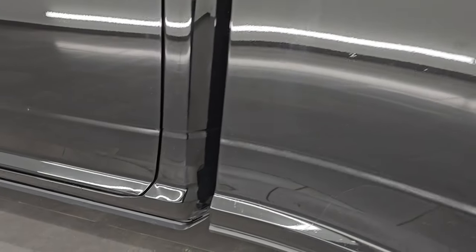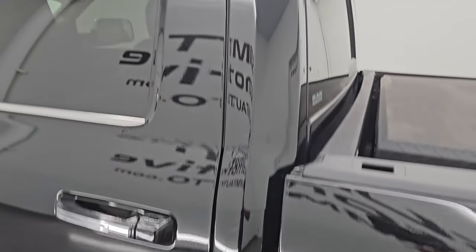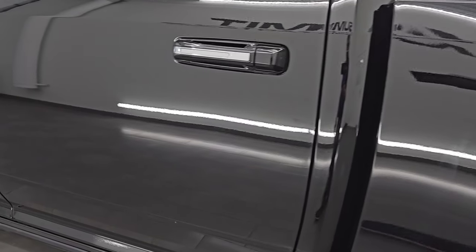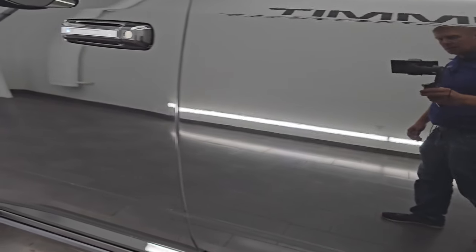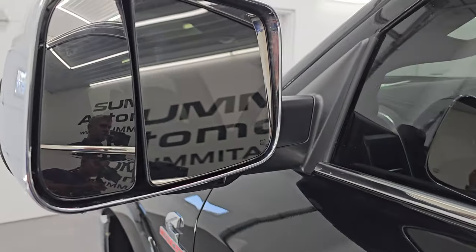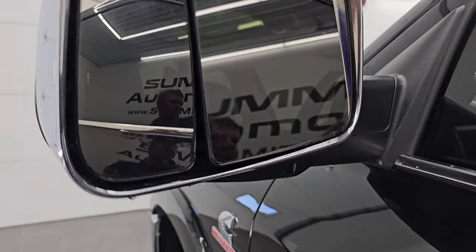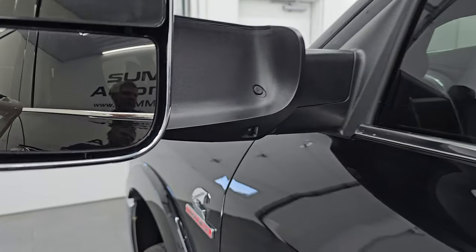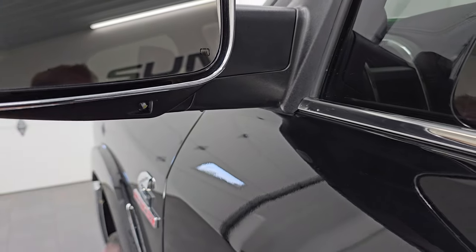Coming around to the driver's side, it's just as clean as the passenger side. It does have the mud flaps on there — no dents or dings on the box. That back wheel is just as nice as the rest. Combined with the truck's 50-gallon fuel tank, that 60-gallon auxiliary tank gives you 110 gallons of fuel capacity. The doors look really good with no dents or dings, and it does have the heated fold-up tow mirrors with built-in directional signals and LED side lights.